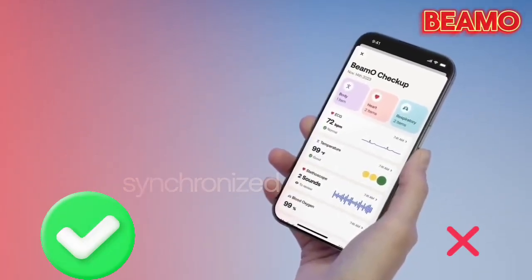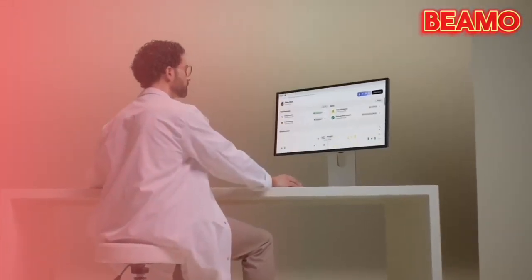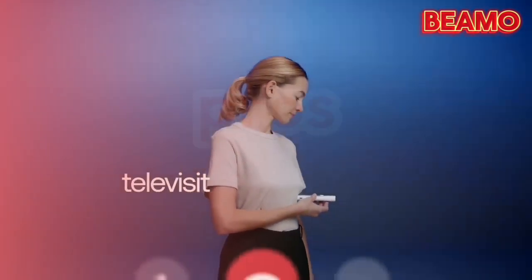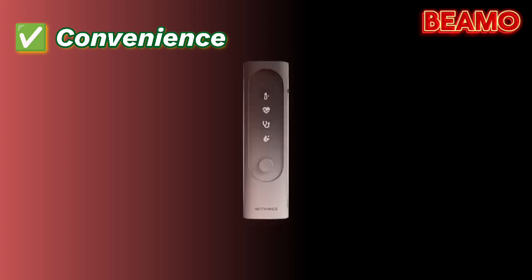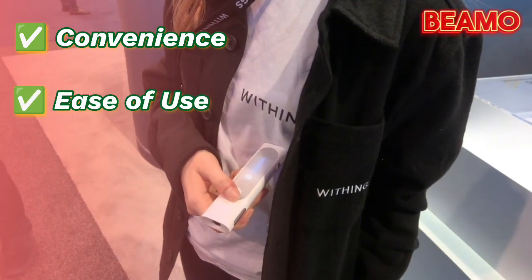Now let's delve into the key pros and cons of the Withings BMO to help you make an informed decision. Starting with the pros: convenience. The Withings BMO combines the functionality of four separate devices into one, simplifying the process of taking various health readings in the comfort of your home.